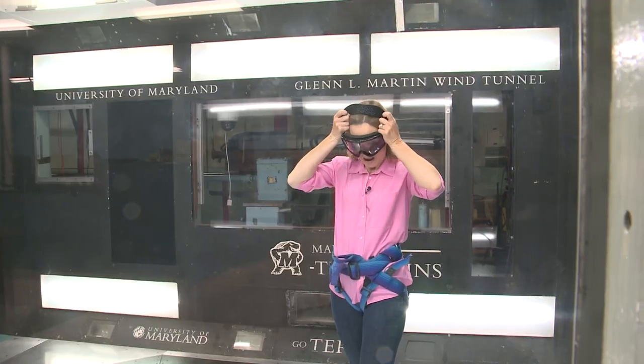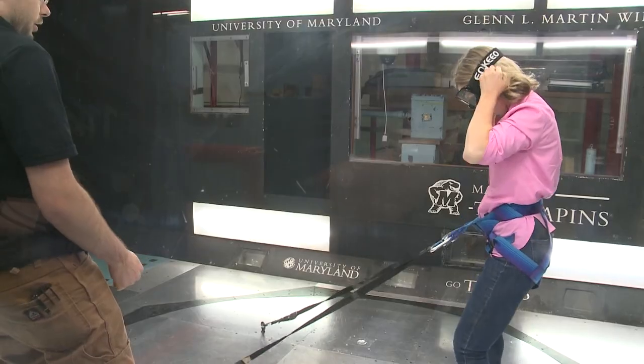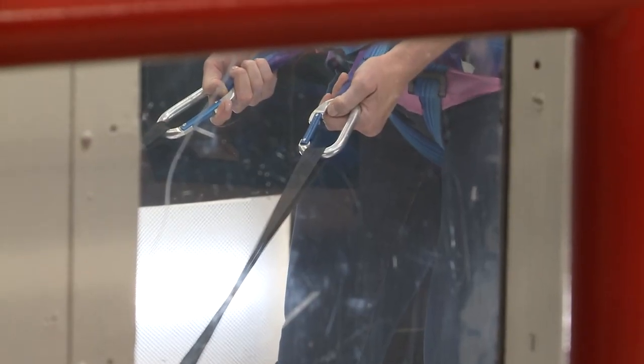And it sure did. I got a chance to gear up, strap in, and see how much wind I could handle. We started with winds up to 58 miles per hour — the point at which a thunderstorm is considered severe.